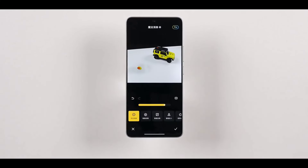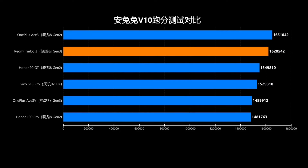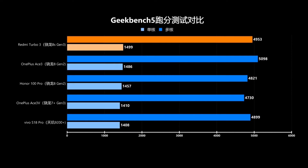Looking at the gaming benchmark, the Redmi Turbo 3 scored 1.62 million on the latest AnTuTu version, surpassing many Snapdragon 802 models released this year. In the Geekbench 5 CPU test, the Redmi Turbo 3 with Snapdragon 8S Gen 3 scored nearly 1,500 for single-core, slightly higher than other devices, and 4,953 for multi-core, between the Snapdragon 8 Gen 2 and Dimensity 9200+, handling CPU performance adeptly.